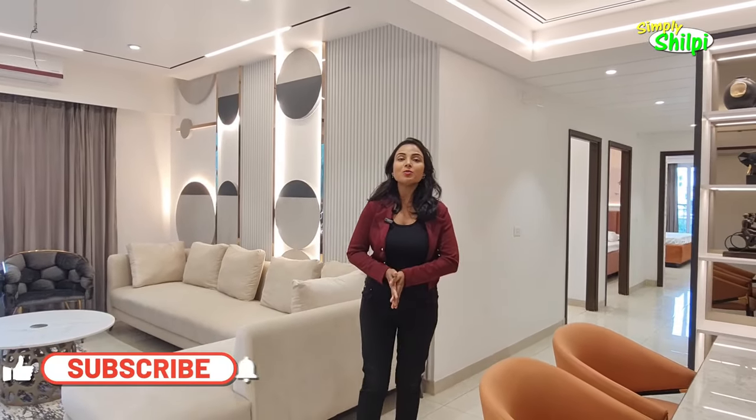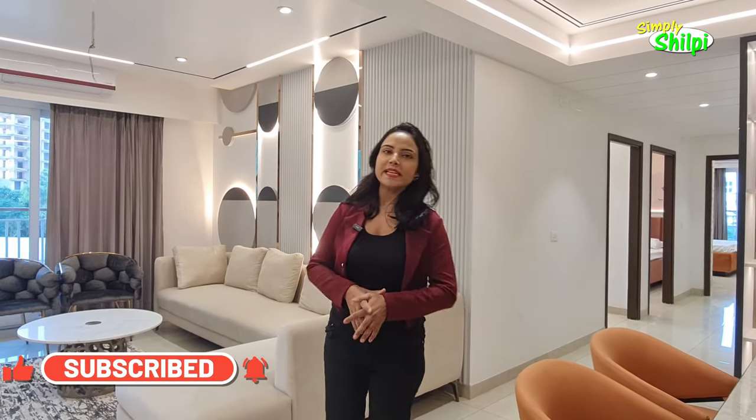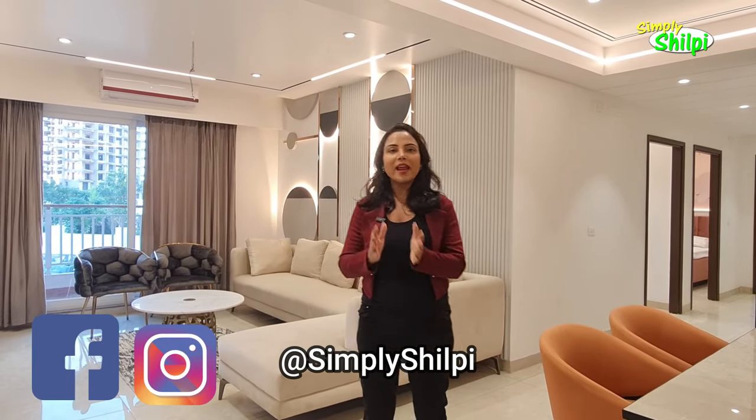Hi friends, welcome back to my channel Simply Shilpi, I am Shilpi. Today I am going to show you very good flats in Shushant Gulf City — Rishita Malparin Heights — with 2BHK Servant, 3BHK Servant and 4BHK Servant flats.